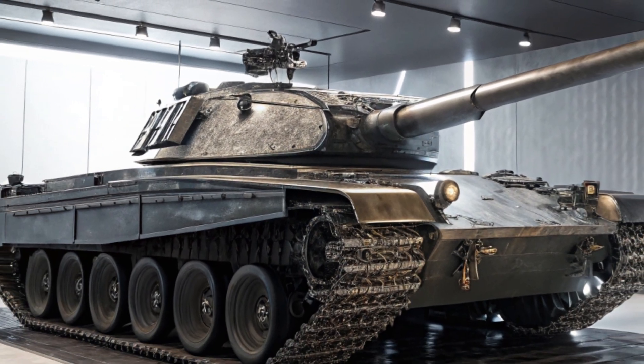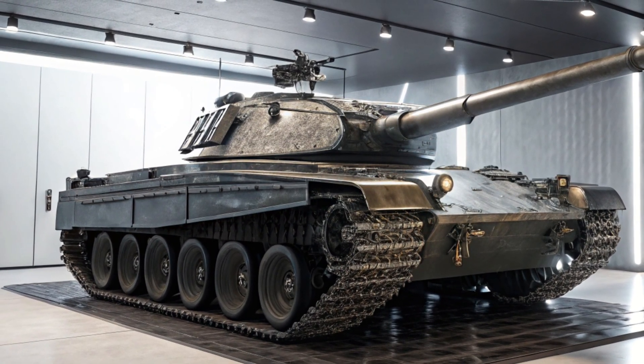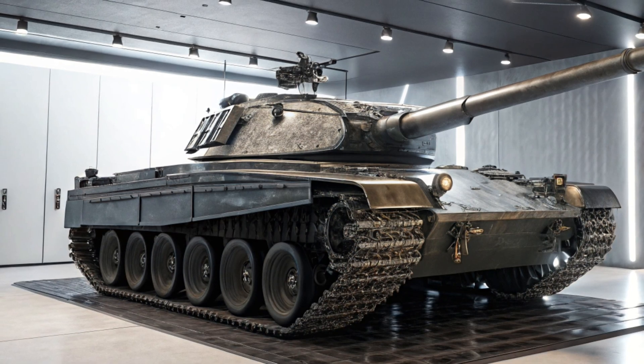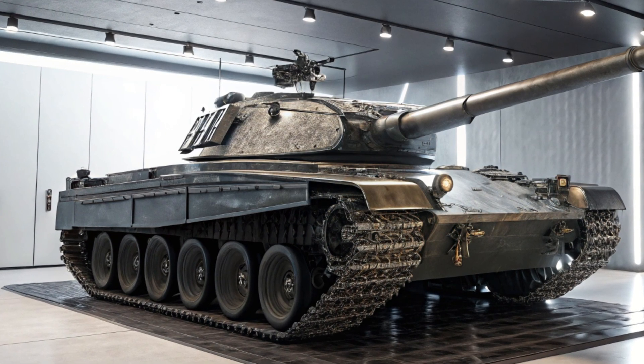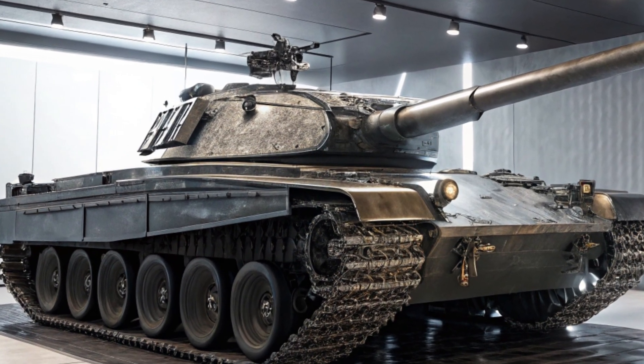When it comes to sheer power, dominance, and cutting-edge military engineering, the 2025 T95 Super Heavy tank is in a league of its own. This modern war machine is designed to be unstoppable, blending brute force with next-generation technology. Let's break down what makes the T95 a true battlefield titan.